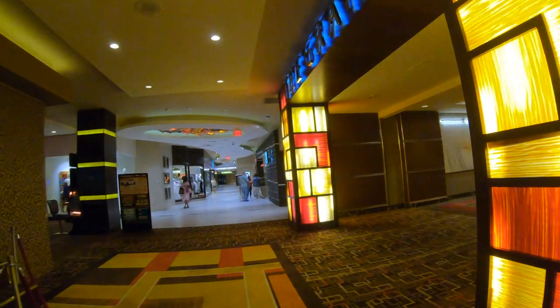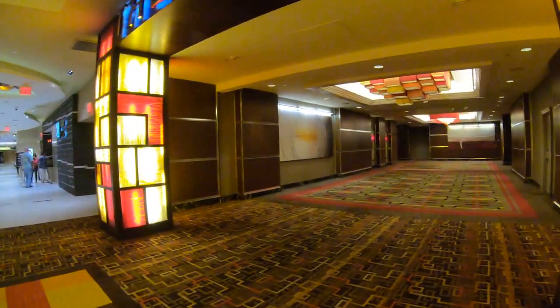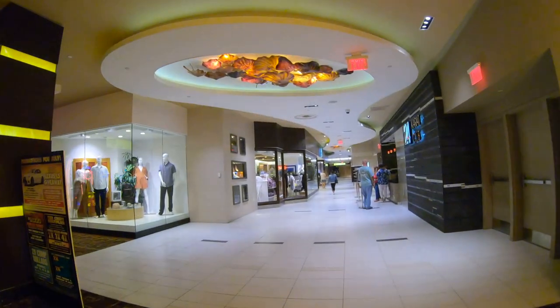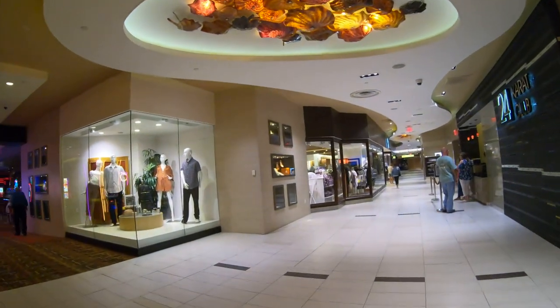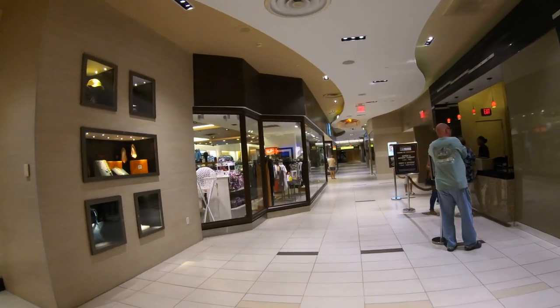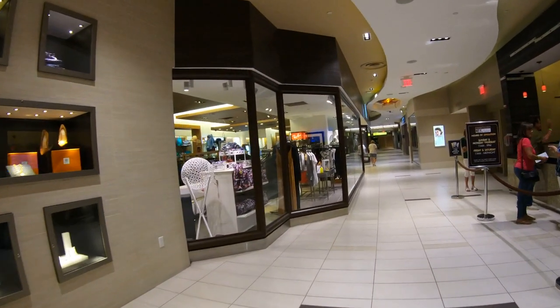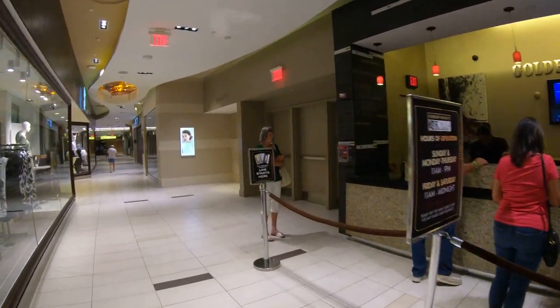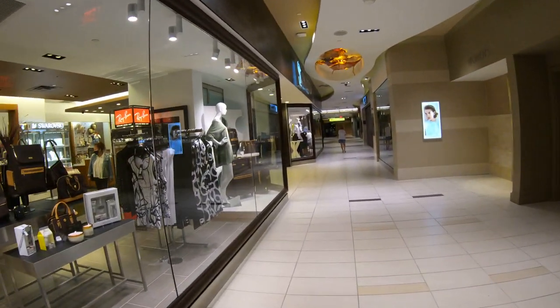It also has a 17,000 square foot recreation deck that contains a health spa, outdoor heated pool, hot tubs, cabanas, tennis and basketball courts, as well as a jogging track. Also right outside its door is a 640-slip Frank Farley Marina, which is the subject of another video that you can find on this channel, but we'll check it out near the end of this video as well.